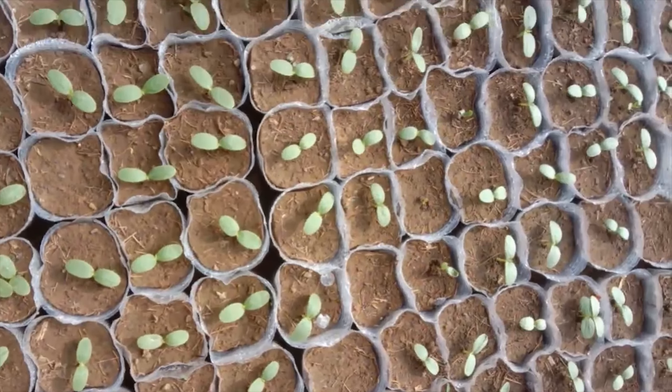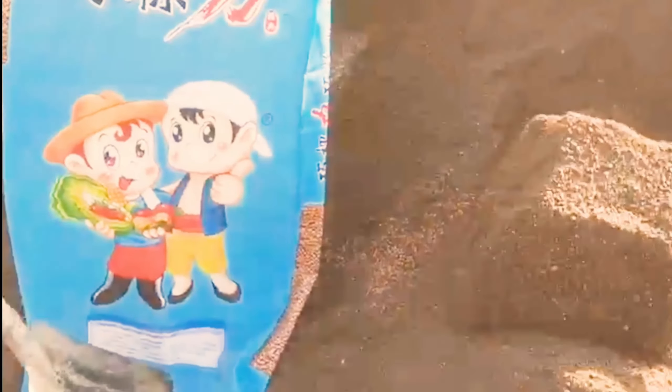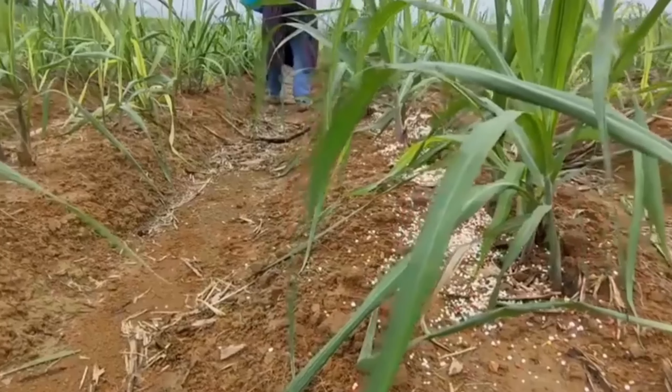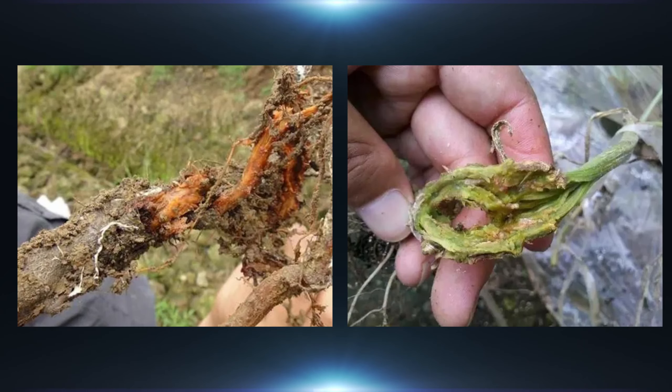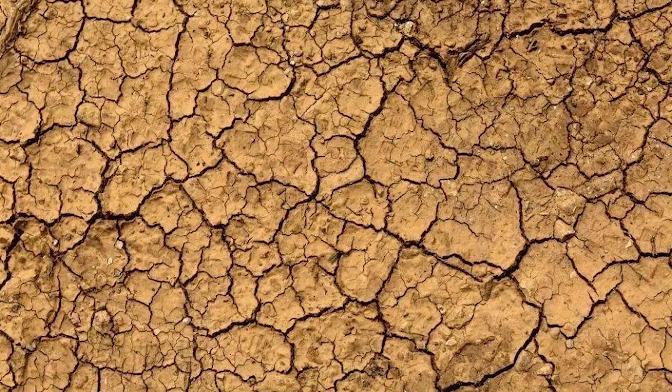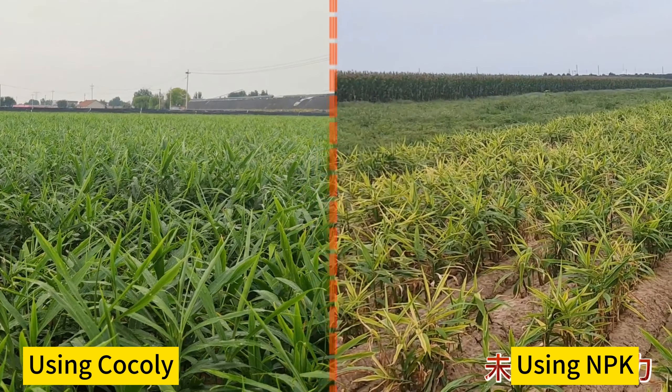Thirdly, security is different. Cochlear Fertilizer is safe to use. However, traditional fertilizers have high concentration and are easy to burn roots. Long-term use will cause diseases, pests, and soil problems.